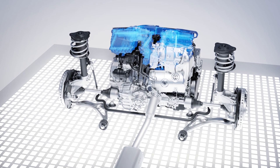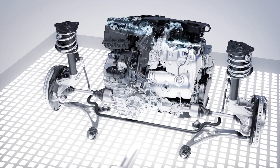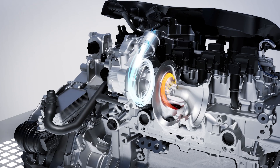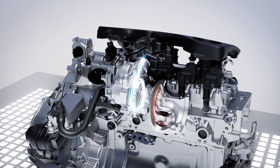Further highlights are the compact charge air duct and the near-engine exhaust system in a one-box design, which is prepared for future emissions standards. The segment turbocharger of the engine sets new standards in terms of performance combined with maximum efficiency, thanks to a switchable scroll connection.